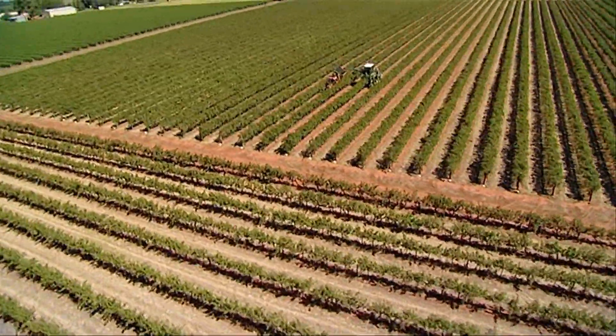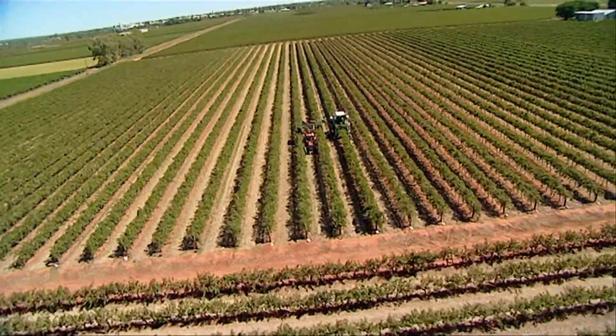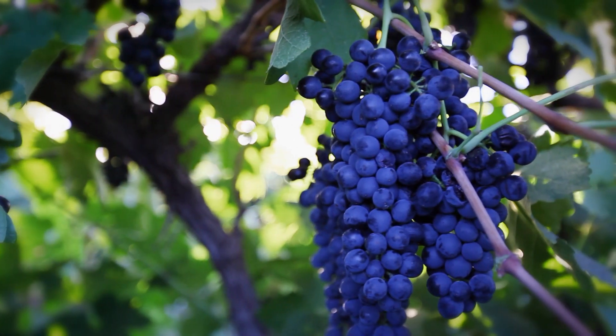While using the BioAg program we are hoping to reduce our requirements for conventional inputs and in the process increase our soil and plant health, reach our target Baume earlier, and also to increase our colour levels in our red grape varieties.